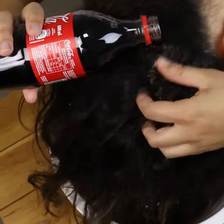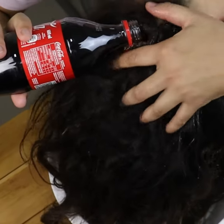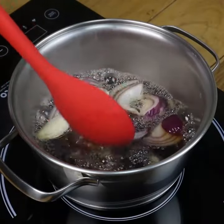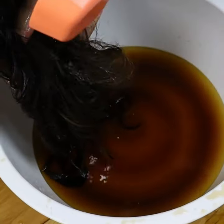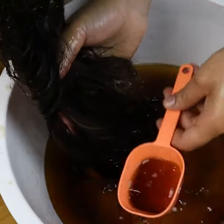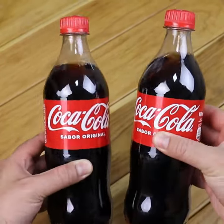If you wash your hair with Coke, you will be surprised at the results and you will no longer have to spend a lot of money to have well-cared-for hair. There are many brands of shampoos, conditioners, etc. But if you like to try new things, today I make a recommendation that may seem strange to you. I will show you everything that happens when you wash your hair with Coke, and I guarantee you will never use another recipe again. So stay with me until the end of this video. Welcome to our page — tell me if you already knew this homemade trick and where do you watch me from!